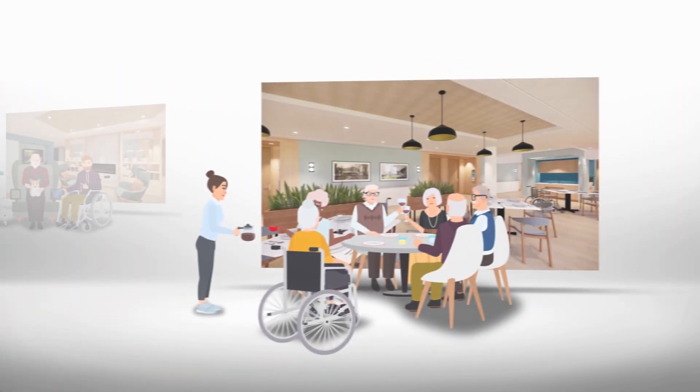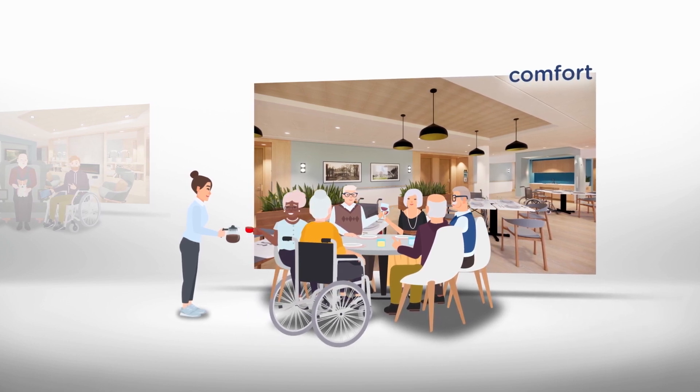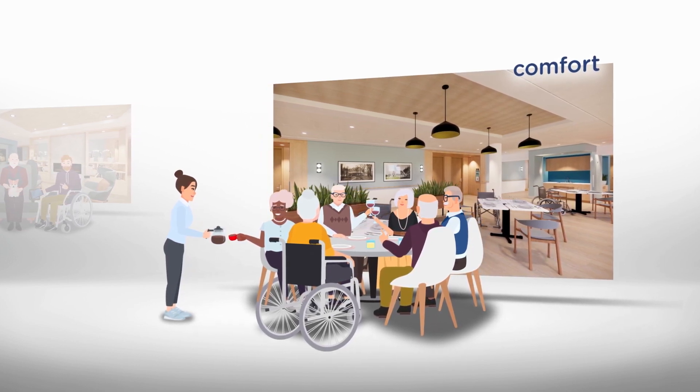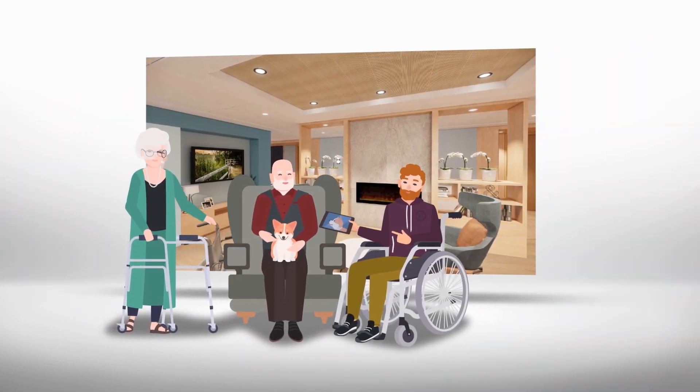Senior and alternative homes are made up of households. To ensure the comfort of residents, each household includes 12 individual rooms, a dining room and a living room. The common areas provide spaces to bring residents together to eat, talk, or participate in social activities.